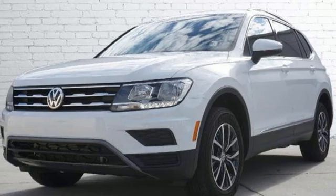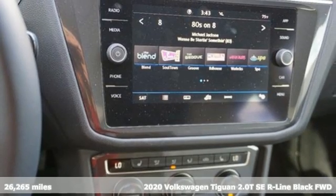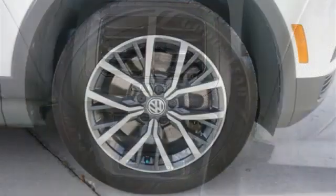It's a 2020 Volkswagen Tiguan. Sophistication, space, and common sense are the essence of this adaptable utility vehicle. It's equipped for all your driving needs and wants.